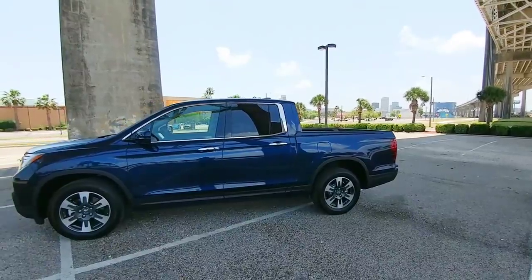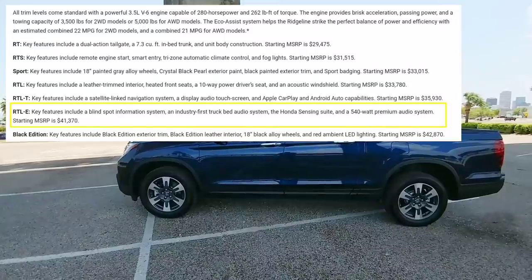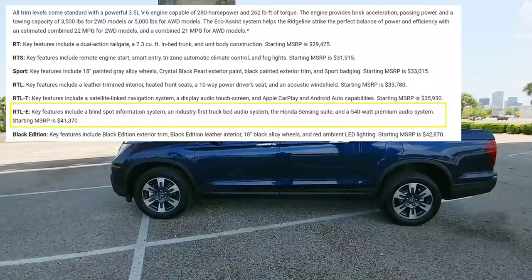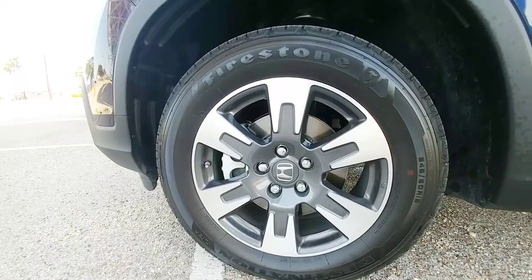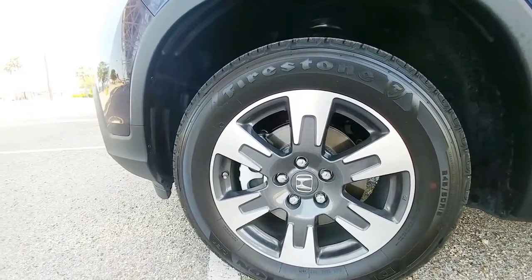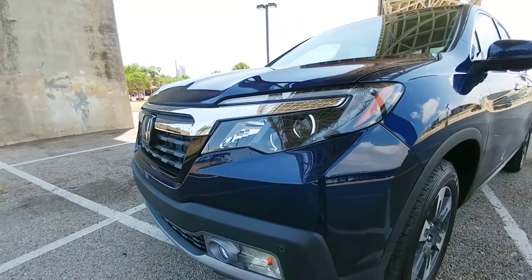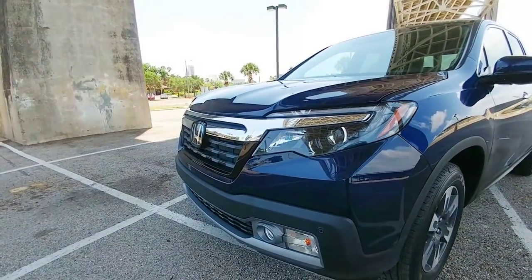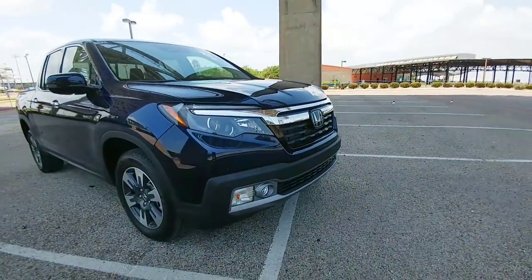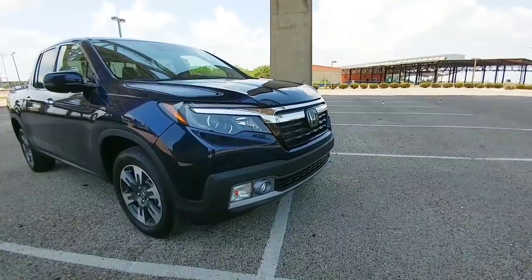You are looking at the 2018 Honda Ridgeline RTLE — this is their premium equipped model, which comes with pretty much every conceivable feature you can get on one of these. The vehicle rides on 245/60 18-inch aluminum wheels. It has LED headlights, an LED signal that goes around them, halogen high beams, halogen fog lights, and incandescent turn signals. I would really like to see Honda move completely away from halogen and incandescent and move to LEDs for all their lighting.